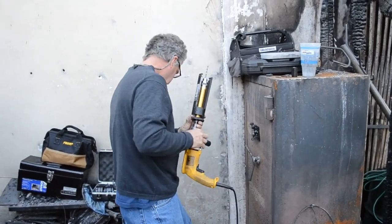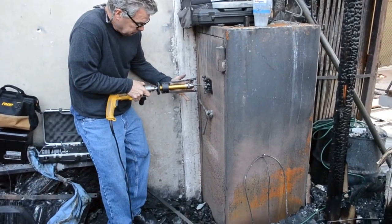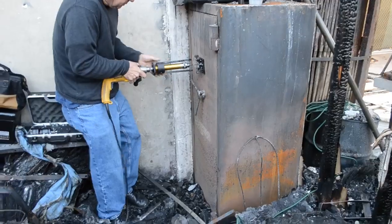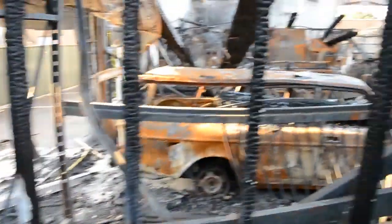So I want to start by saying that this is Scott and I here with a Guardall safe that was caught up in a fire — a one-hour fire-rated safe. You can pretty much see all around the destruction that this safe had to endure.